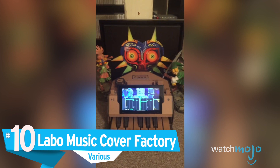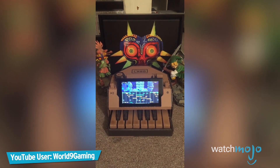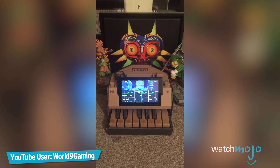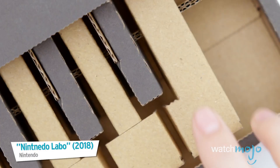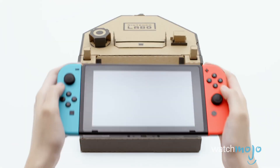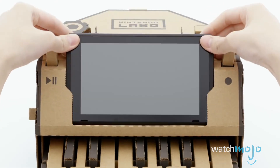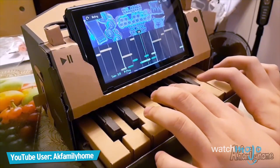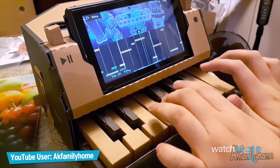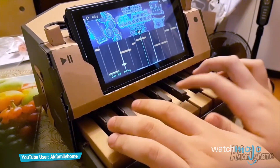Let's begin. Number 10: Labo Music Cover Factory. It's a common tradition that whenever Nintendo creates an application that can make some music, some fans are eager to cover their favorite songs on it, and Labo's piano is definitely no exception. For example, YouTube user AkFamilyHome uploaded a video where he plays Smash Mouth's All-Star on the Labo piano.